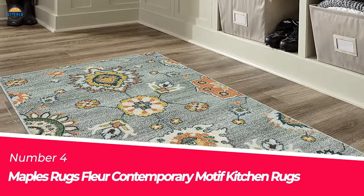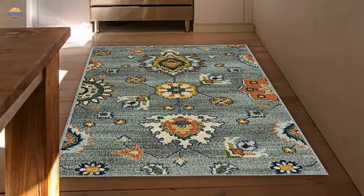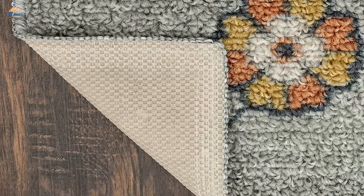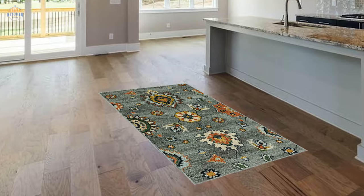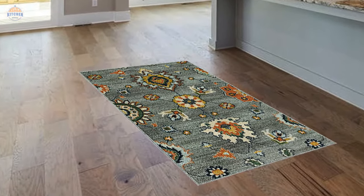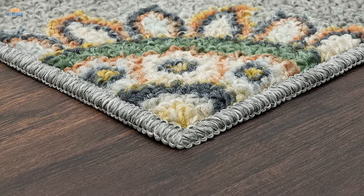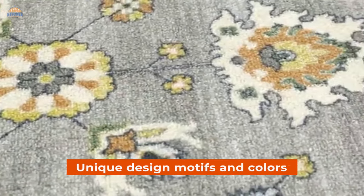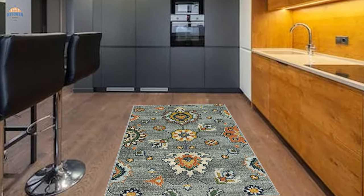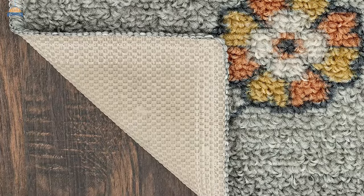Number 4. Maples Rugs Fleur Contemporary Motif Kitchen Rugs. Bring the beauty of natural materials into your home with these Maples Rugs Fleur Contemporary Motif Kitchen Rugs. Made from 100% polyester, they are durable and stain-resistant. The pile height is at 0.37 inches, making them perfect for any setting in your home. The low profile makes it easy to place them anywhere without disrupting furniture or flooring surfaces. And because they are made in America, you can be sure of their quality and long-lasting appeal. Their latex backing ensures they stay put even on soft surfaces like carpeting — no additional rug pad needed. Due to their unique design motifs and colors, they will add personality and vibrancy to any space. Lastly, these rugs come with a skid-resistant backing so that you can safely move them around as needed without fear of accidents or spills.